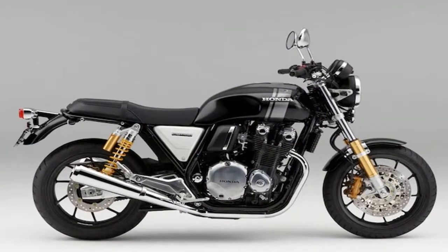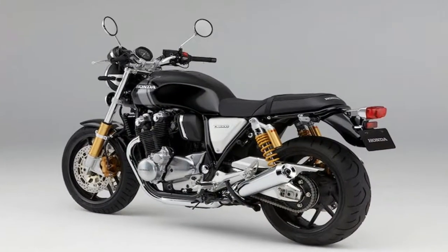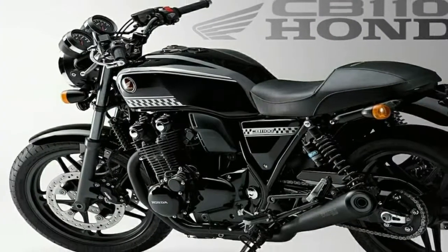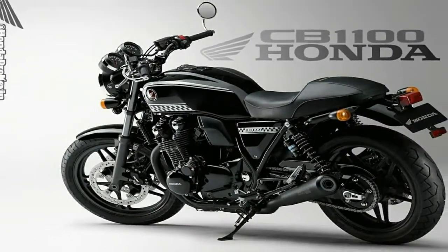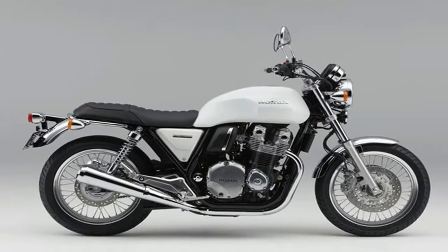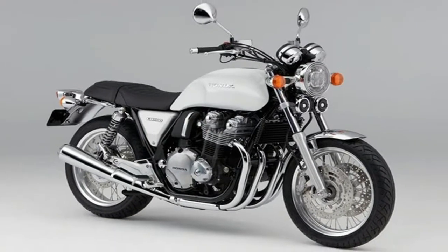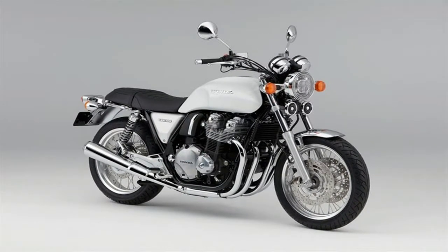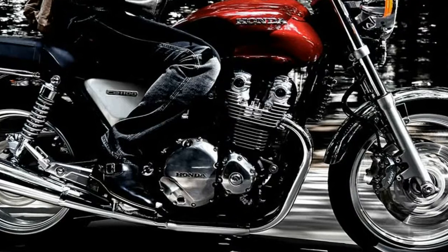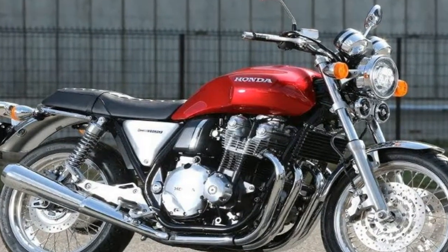And this time, it looks like they've nailed it, at least in the looks department. To kick the thing off, the CB1100 RS gets a new curvy repressed aluminum tank with fancy paint. All of the lighting, including the signals, has been swapped out for LED units.